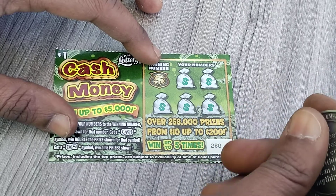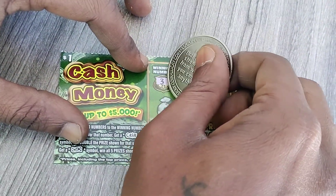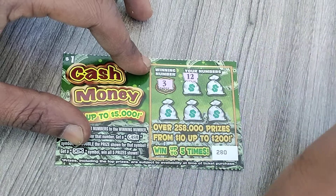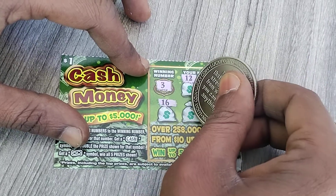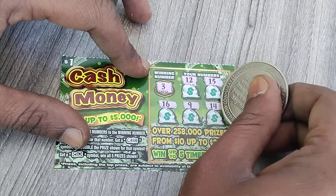I at least want to get my dollar back, want to make a little bit more guys. Let's see what the winning number is — winning numbers are three. Let's see if we can match that: 12, 15, 16, 9, and 14.